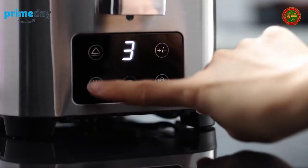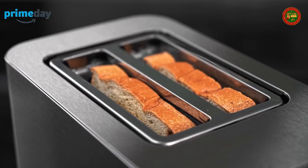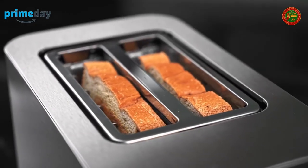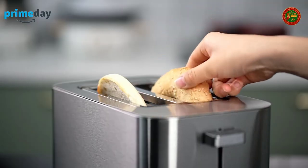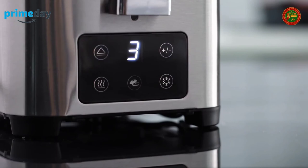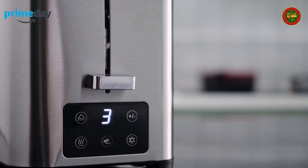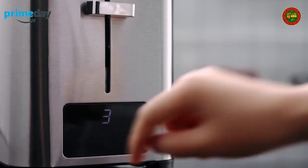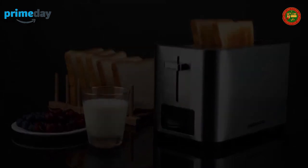Six browning settings provide a wide range from very light to very dark, plus options for bagel, reheating, defrosting, and cancel. The Redmond toaster lets you customize different toast according to your needs. Small in size, it features two wide slots (1.5 x 5.4 inches), making it easy to toast large slices of homemade breads, bagels, or muffins, while taking up less counter space.